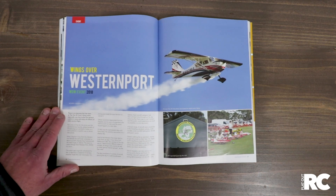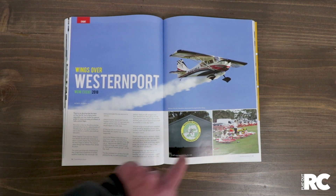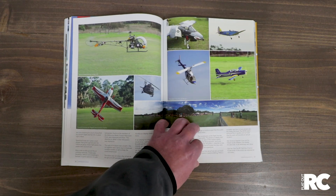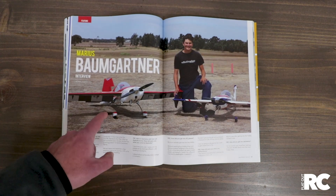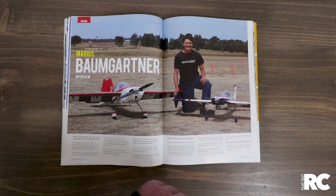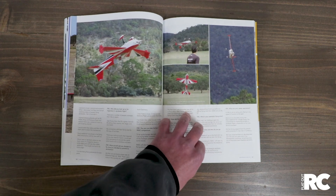Wings Over Westernport — another event we visited which was excellent. Good job by the Hastings Club. We profile that with some great photos as well. Maurice Baumgartner, a young guy out of Canberra, is really focusing on freestyle aerobatics and doing a wonderful job. We sat down and had a chat with him.